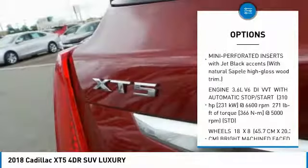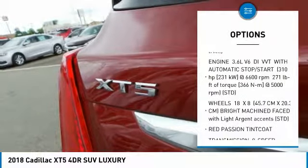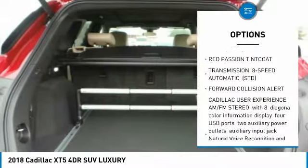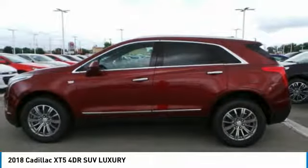Anti-lock braking system, power passenger seat, power steering, aluminum wheels, four-wheel disc brakes, AM-FM stereo radio, FWD, premium sound system, bucket seats.